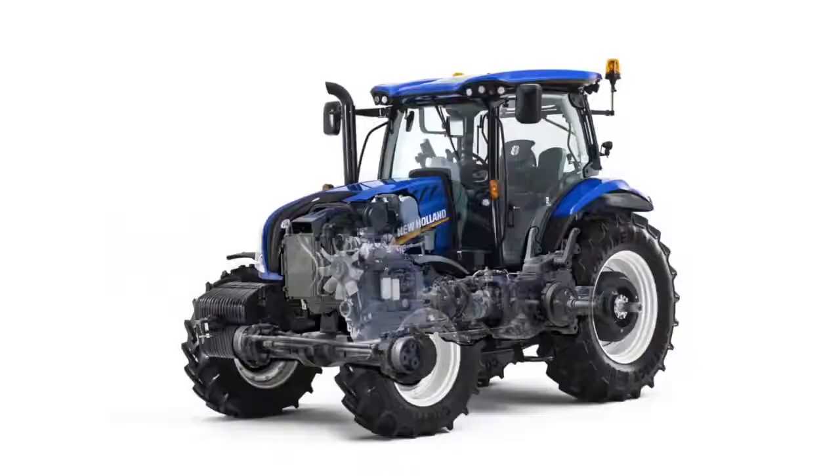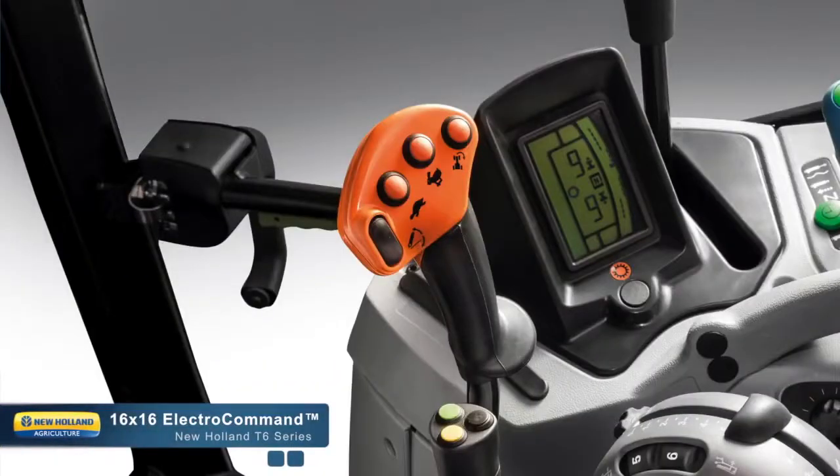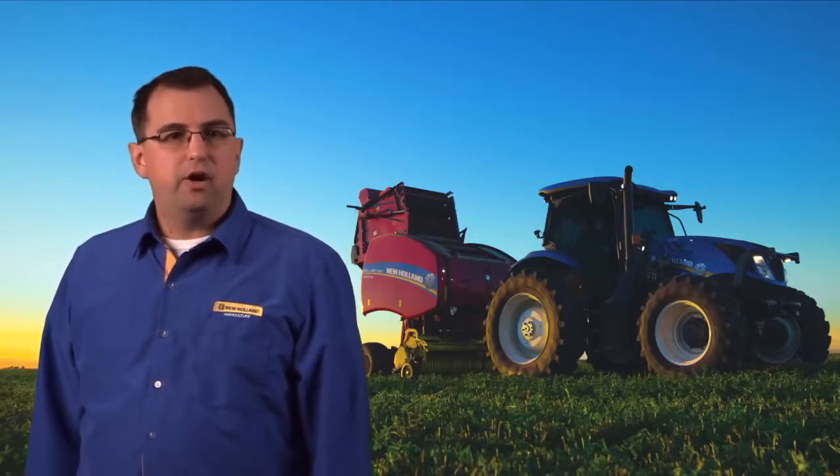The tried and tested Electro Command Semi-Power Shift offers clutchless gear changes in each of the two ranges, providing 16 forward and 16 reverse gears. The Auto Shift option further enhances automation by shifting gears for you. In your fields that have miles between them, consider the Fast Mover option, reaching speeds up to 31 miles per hour.